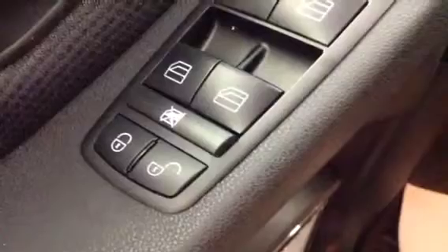Exterior color is white. Interior options: you get power locks, power windows, and power mirrors. Cruise control, stereo controls, and hands-free communication.